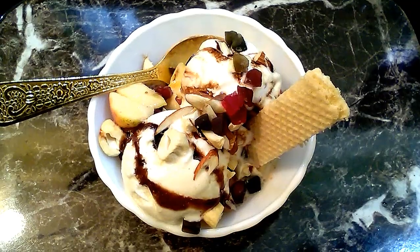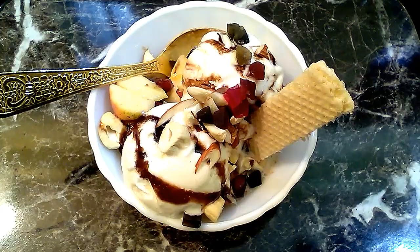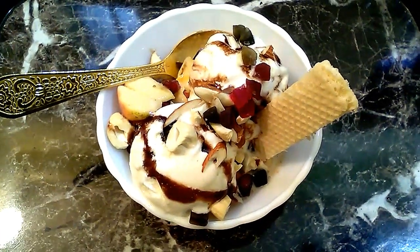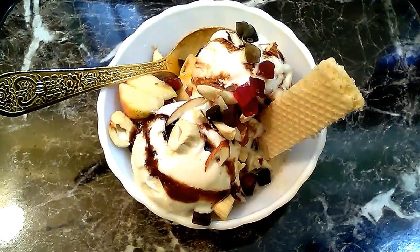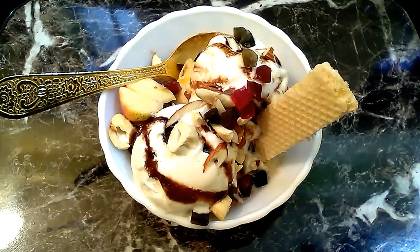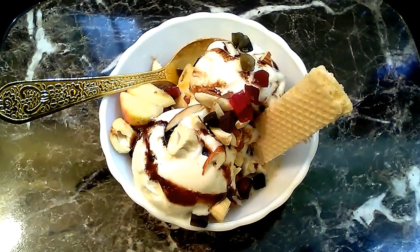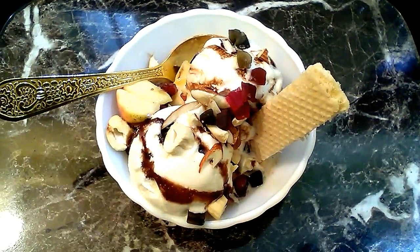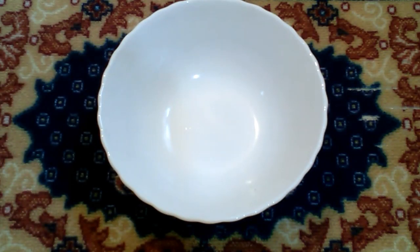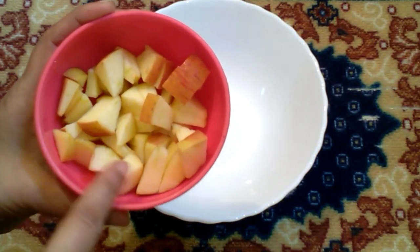I am going to eat food salad with ice cream. I walk away and I am going to eat food salad with ice cream.